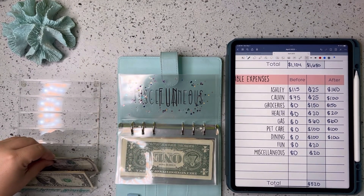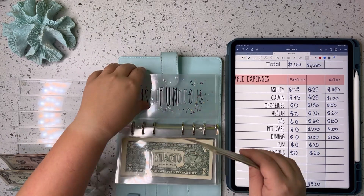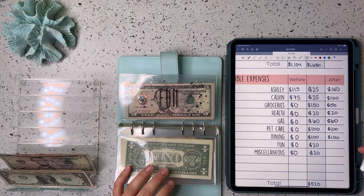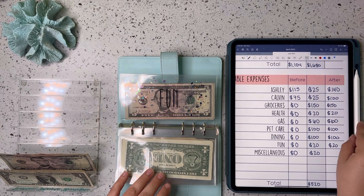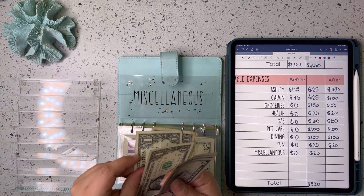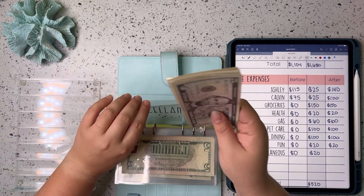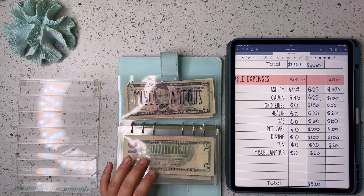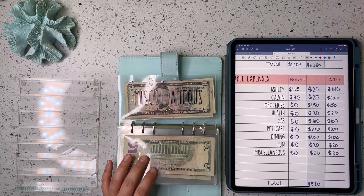Fun is going to get $20. And miscellaneous will also get $20. So $20 now in miscellaneous.